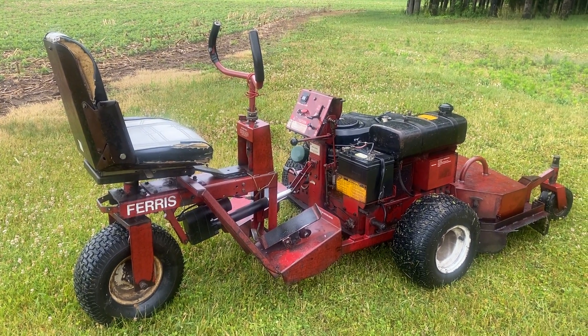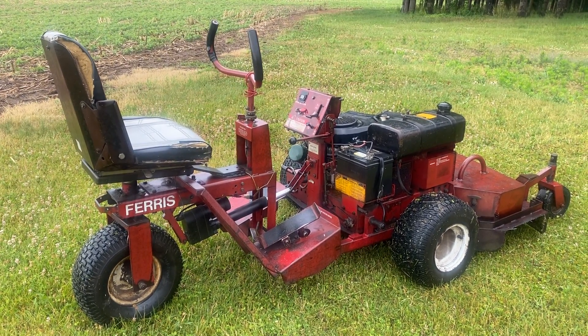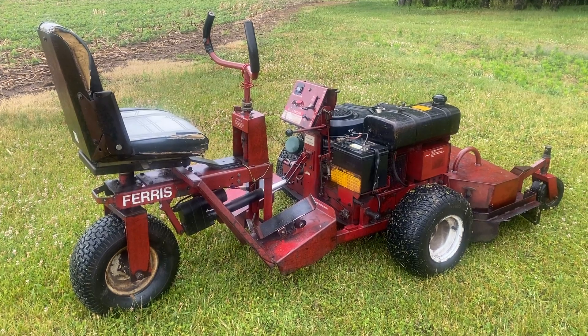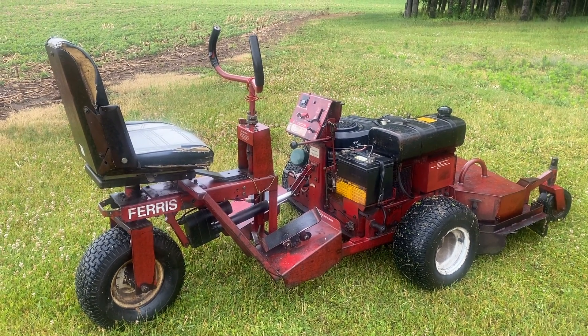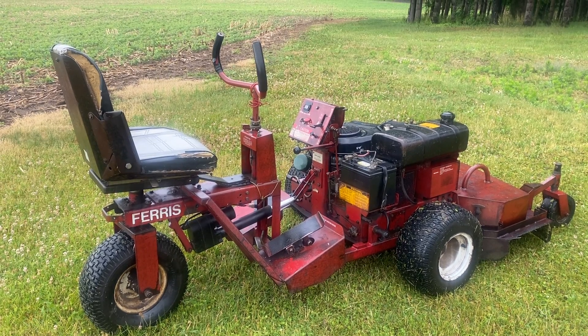Hello RapidSail buyers and welcome to the auction sale for Mr. Eldon Schantz. What a beautiful auction we have here for you — a great lineup of machinery, used machinery that's been always well maintained.